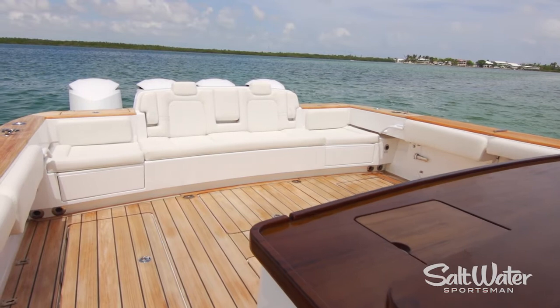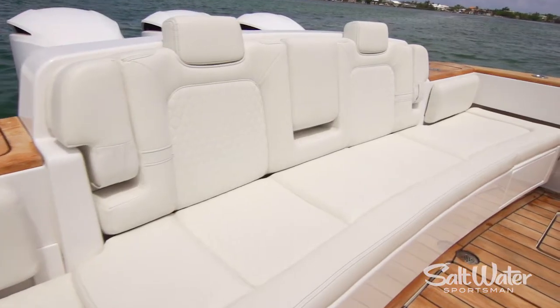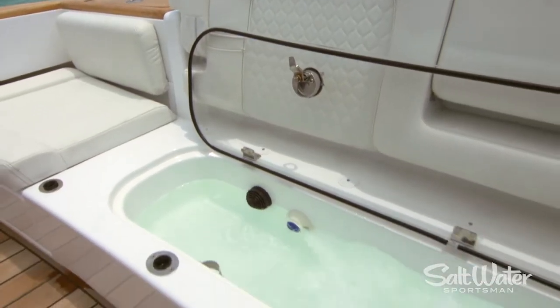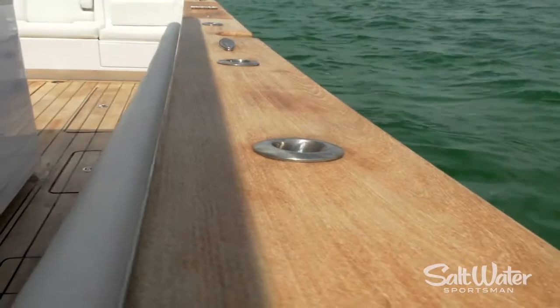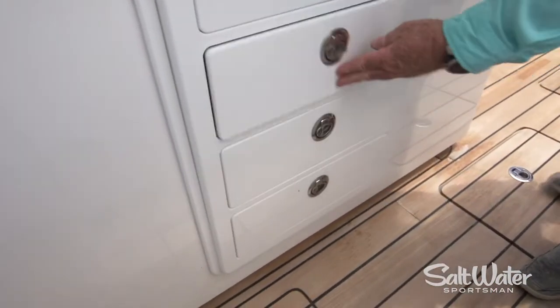Our 53 Sueños is equipped with the yacht tender package that includes this beam-to-beam seat. If you want to fish though, lift out the cushions, stow them away, and there's a live well there. There are plenty of rod holders around the boat and everything you need on board, including tackle storage, to make you lethal.